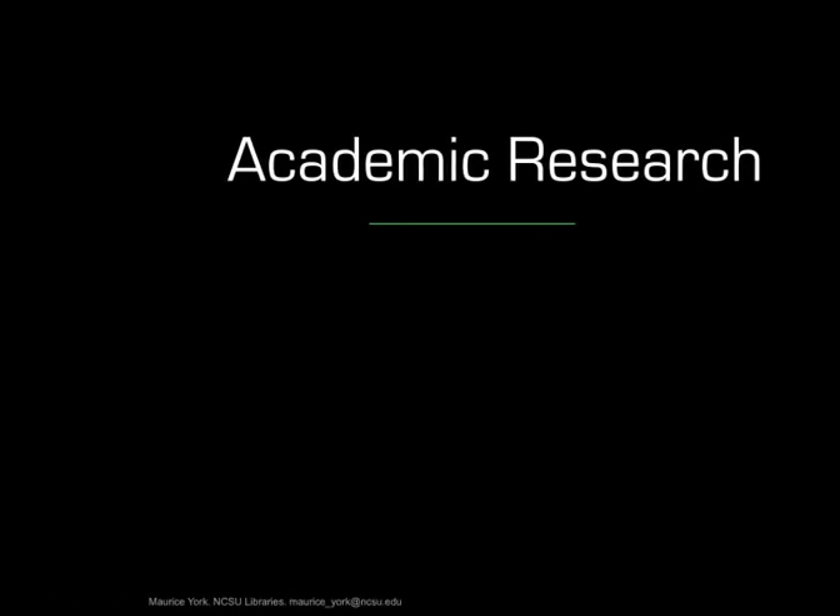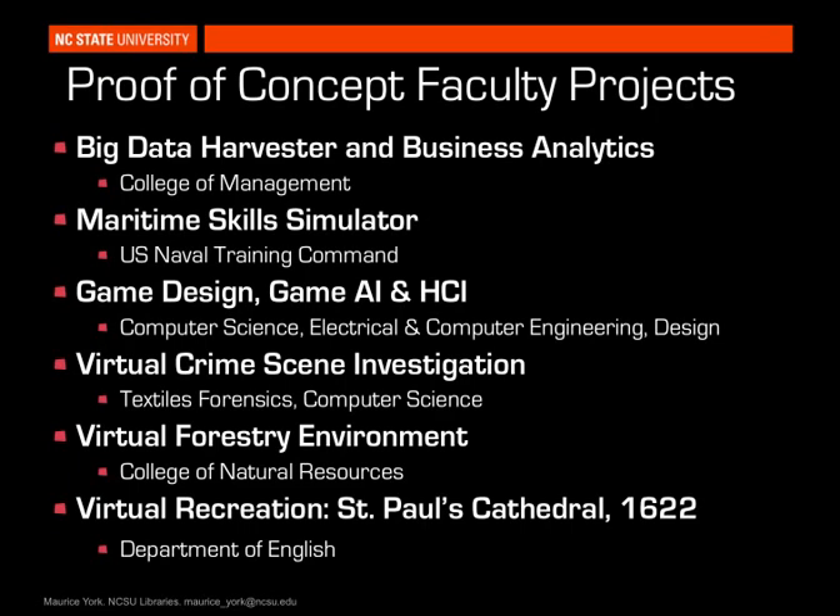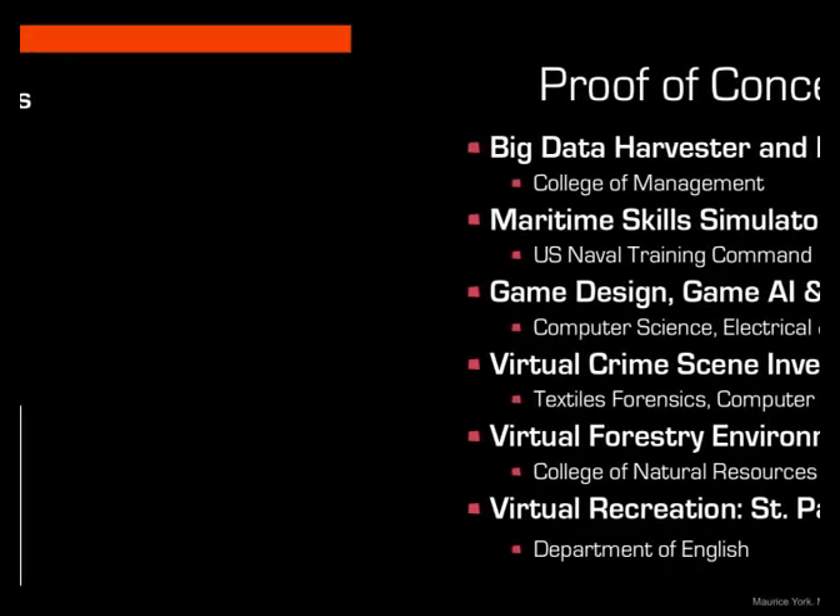On the academic research side, with making this kind of technology and facility investment, you don't want to be caught without answers when someone asks who would use it and what they'd do with it — particularly at a state institution. Core use cases include creating big data harvesters and business analytics for the College of Management, maritime skills with U.S. Naval training, gaming design and AI, virtual crime scene investigation, and creating virtual forestry environments. As soon as we started creating this, the core use cases were engineering, computer science, and textiles — which is an extraordinarily high-tech discipline today — but it extends to the entire university. Digital humanities was one, and that's John Wall working with Joshua Stevens and David Hill on a multidisciplinary effort to create a virtual reconstruction of St. Paul's Cathedral, which burned down in the London Fire of 1666.